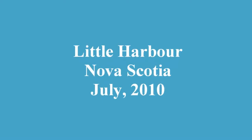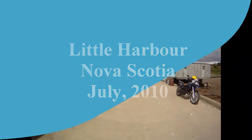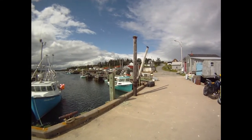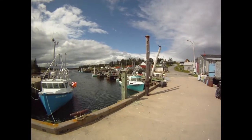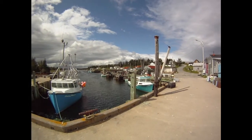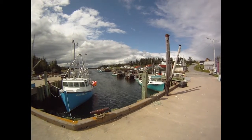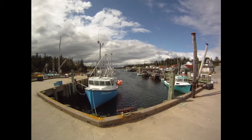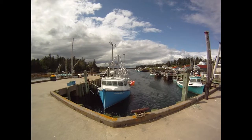Well, this is Little Harbour, Nova Scotia. It's on the eastern shore of Nova Scotia. It is about half an hour, maybe 30 or 40 minutes east of Halifax, and I suppose it's near Lake Charlotte or Clam Harbour Beach.